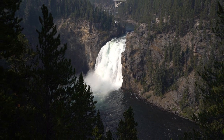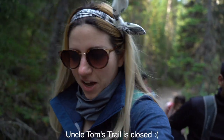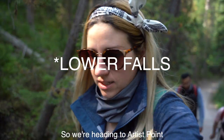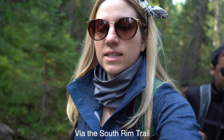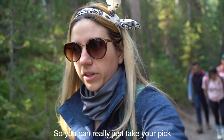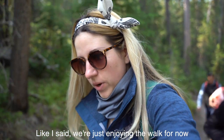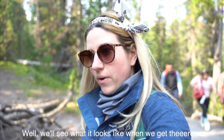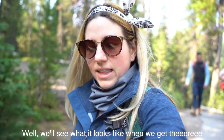The views so far look good. Unfortunately, Uncle Tom's Trail is closed, so we're heading to Artist Point via the South Rim Trail. It's kind of nice — there's a whole bunch of different trails in this area, so you can really just take your pick. We're just enjoying the walk for now. You can hear it — it's freaking loud. It's crazy. We'll see what it looks like when we get there.